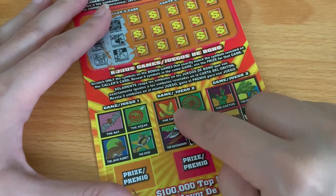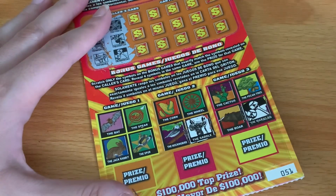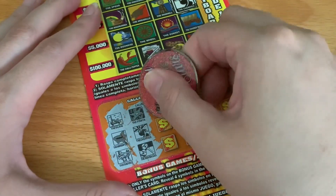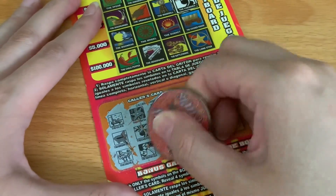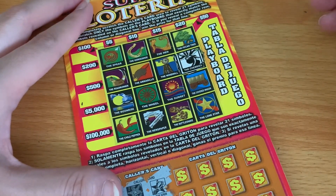I also wanted to remind you guys I still have plenty of orange and pink coins available — there's a link in the video description. I also have a handful of purple coins still, but those are running low. I still have the blue ones too, but those are starting to run low. Just a heads up for those of you that have asked lately.